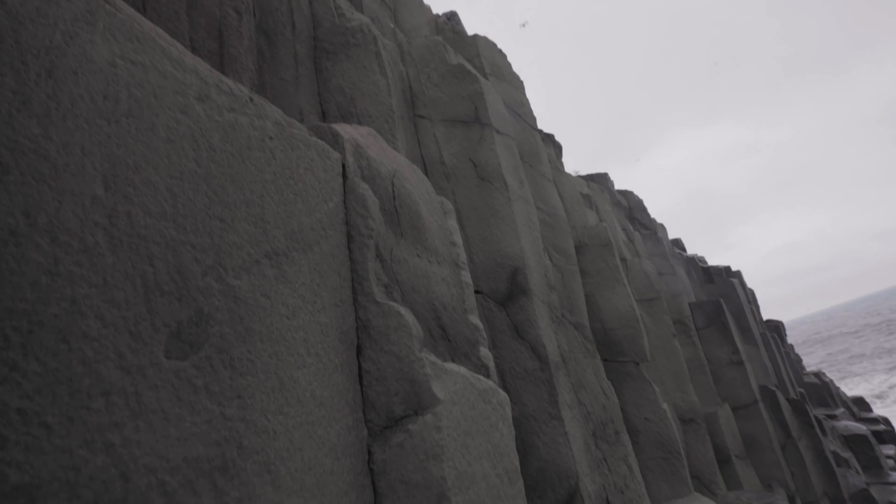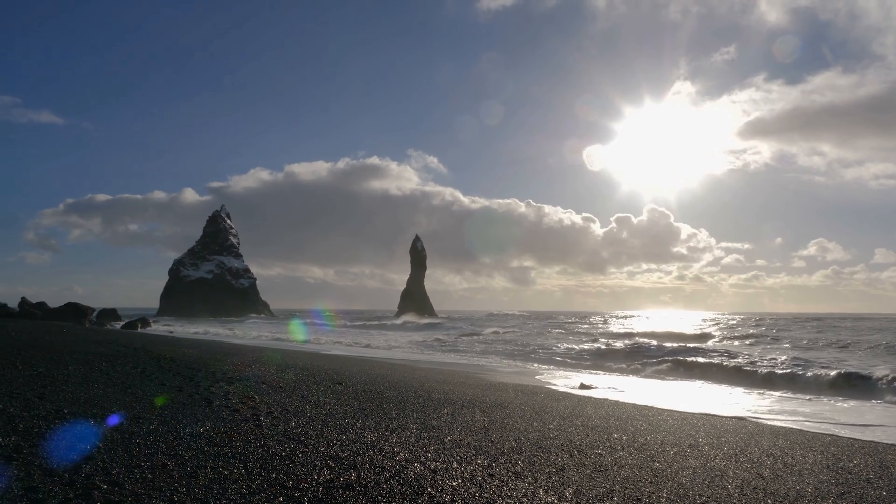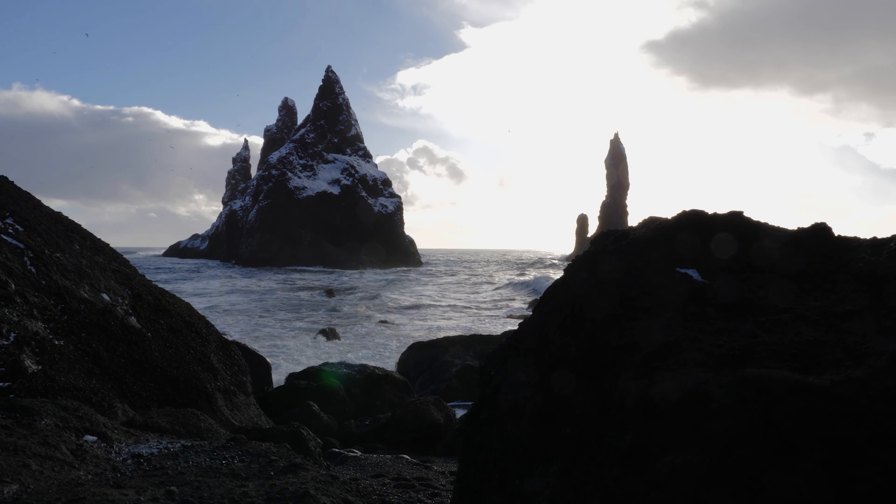Reynisfjara is also known for otherworldly basalt columns and these two trolls. They once pulled ships to shore from the ocean, but one night they were out too late and the rising sun turned them to stone.